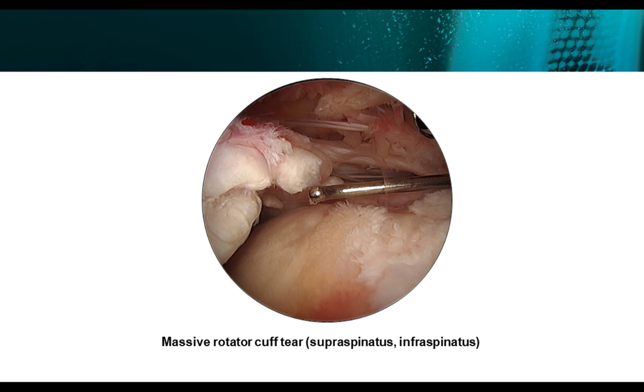Another view, posteriorly, you can see where this was significantly retracted from the footprint — there's some delamination and degeneration from the tendon. So obviously a rotator cuff tear at risk: both delaminated, large, retracted massive tear.